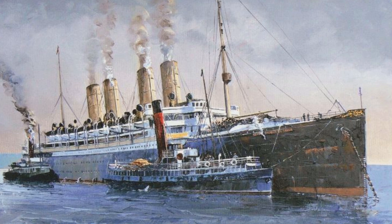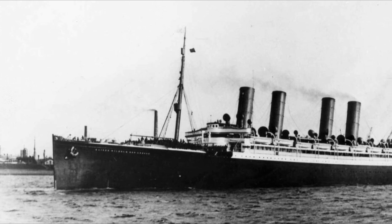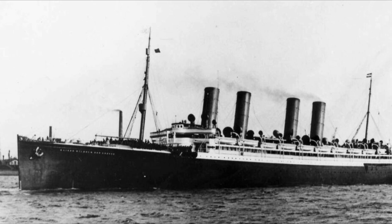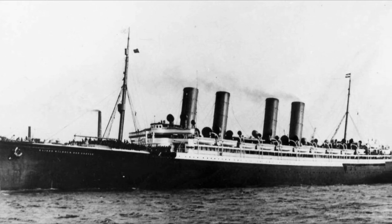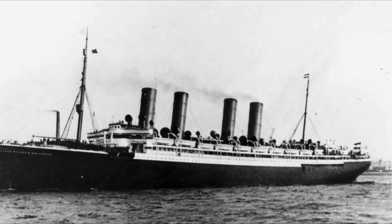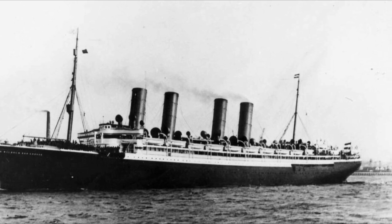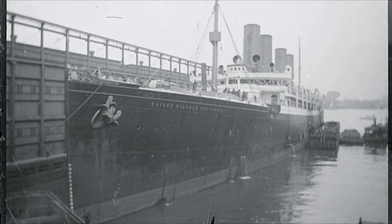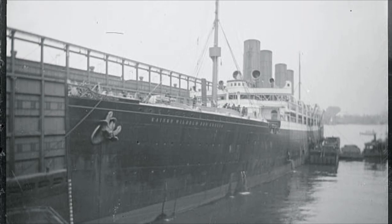Kaiser Wilhelm der Große was the first vessel to boast four funnels. She set out on her maiden voyage on 19 September 1897, traveling from Bremerhaven to Southampton and then to New York, with a capacity of 800 third class passengers. The NDL had ensured they would profit greatly from immigrants travelling from Europe to the United States, and the superliner was the only one to cross the Atlantic with such velocity and media attention.